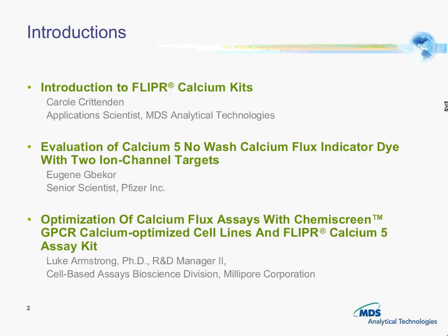My name is Kasia Patsana and I'm a footwear product manager and reagent product manager with MDS Analytical Technologies, formerly Molecular Devices. I would like to introduce to you our speakers today.